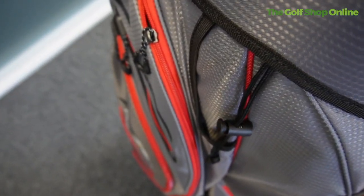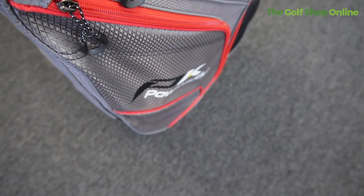Two full-length apparel pockets, an insulated cooler pocket — 11 pockets in total, with room and space for everything you need in this golf bag.